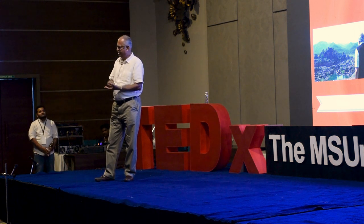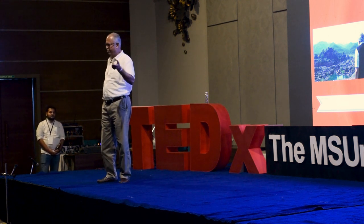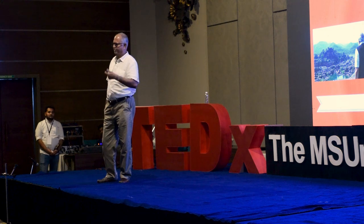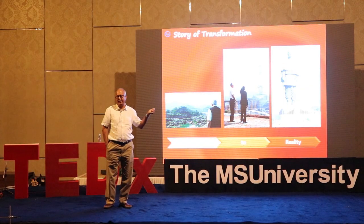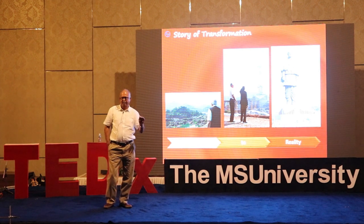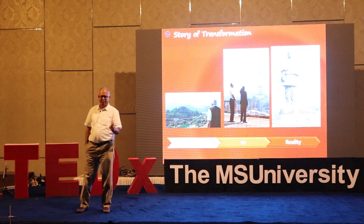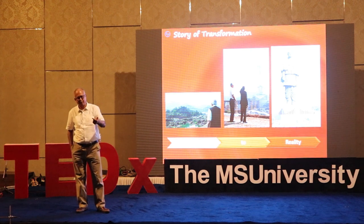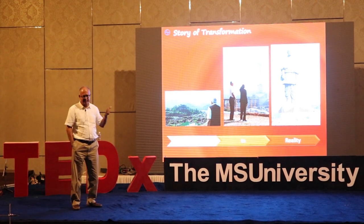This statue is designed taking the future into account. Because of climate change, something may happen, so it can withstand 180 kilometer wind speed and seismic zone 4. Even the Sardar Sarovar Dam is zone 3, but this is zone 4 — one zone higher. So design-wise this is even stronger. That was the biggest challenge.